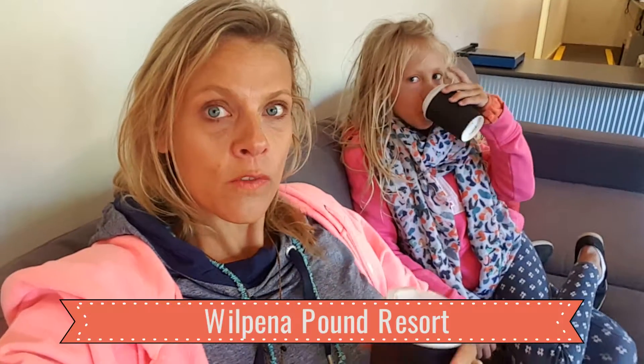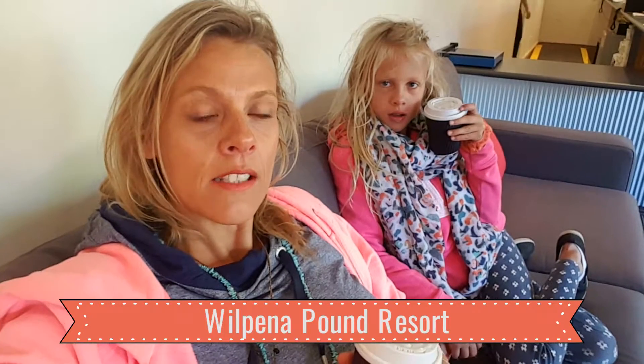It's a pretty chilly morning here on our first full day at Wilpena Pound. We don't have a four-wheel drive, so we're joining a tour with the Wilpena Pound Resort to check out the Gorgeous Gorges tour. Heaps of you guys recommended it, so we decided to jump on. Stay tuned for some gorgeous gorges in Wilpena Pound!